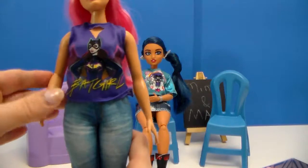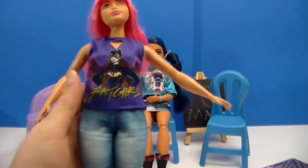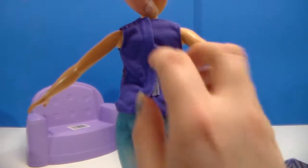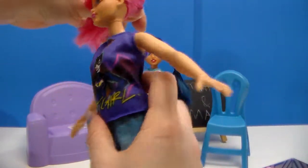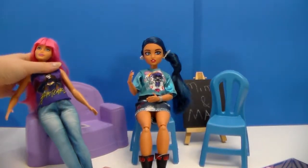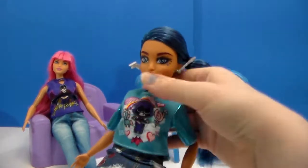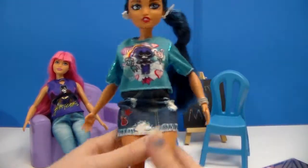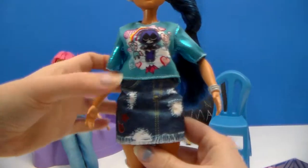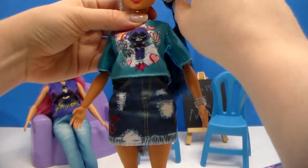Alrighty folks. Here's how they look on the opposite dolls. The Batgirl actually fits a lot better on the curvy girl than I thought it would — I was scared it would be too snug, but it's actually a very good fit with still a little bit of room for movement. That was a pleasant surprise. As long as it fits the curvy girl, I'm pretty sure it will fit just about any of them.